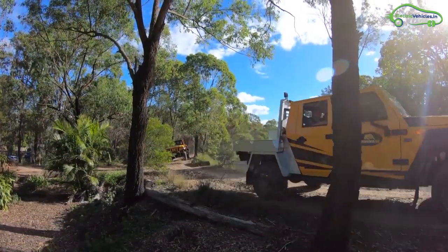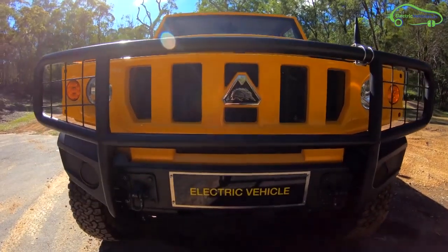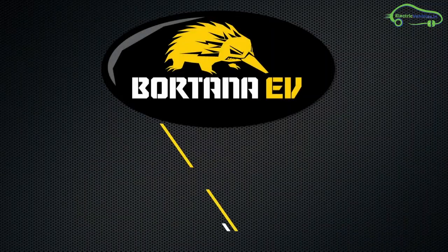Good to see electric vehicles in the mining industry. Electric vehicles are once again proving themselves as green energy vehicles.